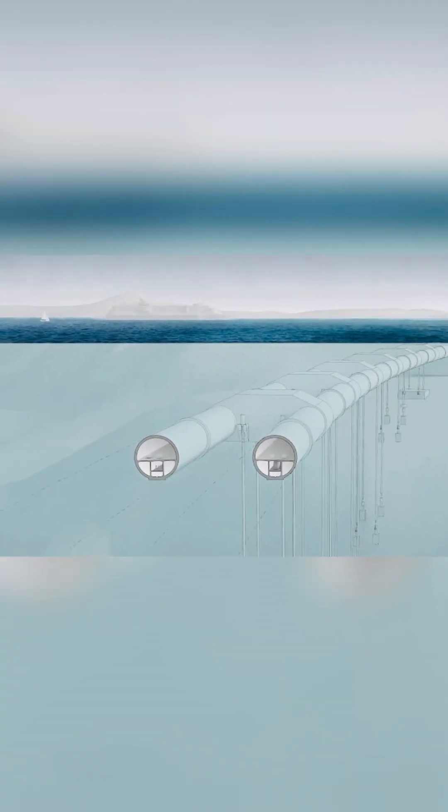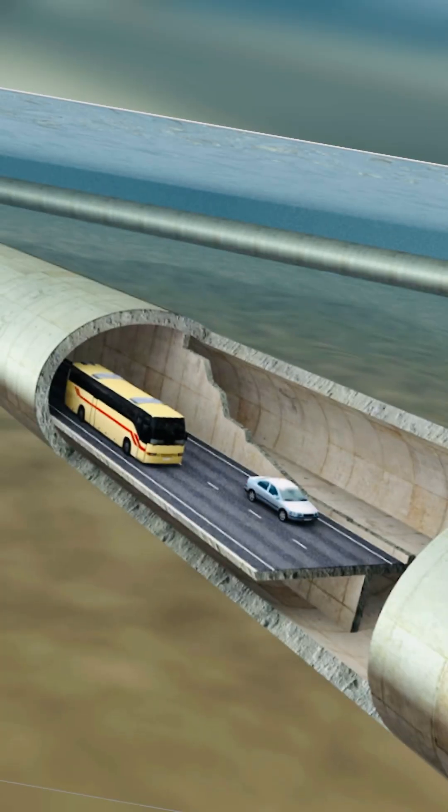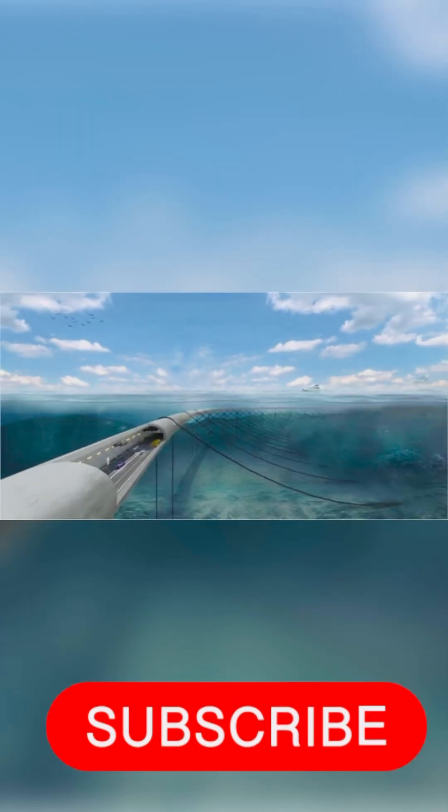Once the caissons are secured, the sections are sealed together, forming a continuous tunnel. This tunnel allows vehicles, trains, or even pedestrians to pass through, enhancing connectivity between different regions.